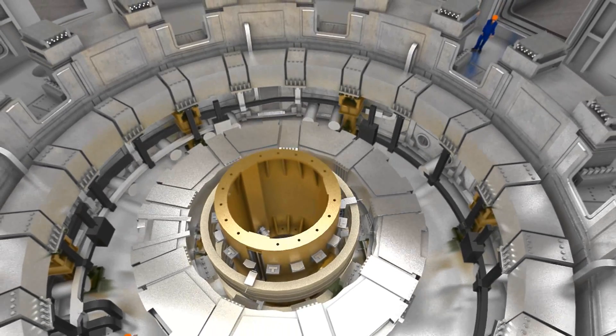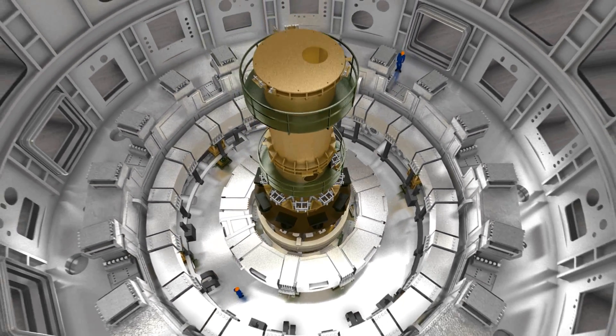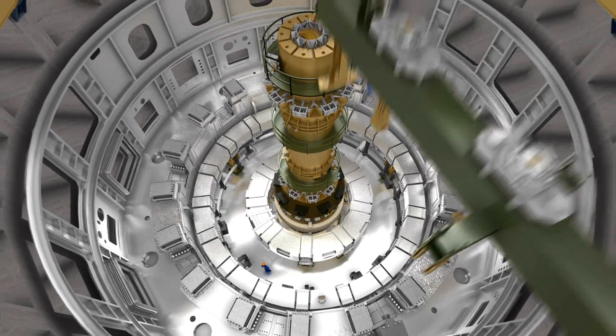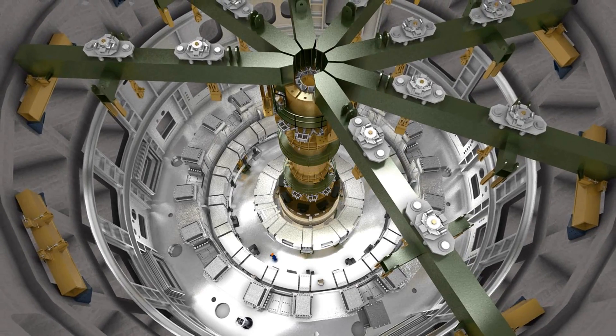In order to prepare for the arrival of the pre-assembled vessel sectors, the inner support column, the work floor, and the seven beams are put in place to stabilize the structure during the assembly phase.